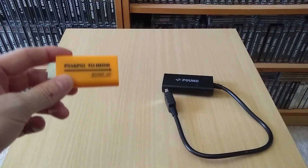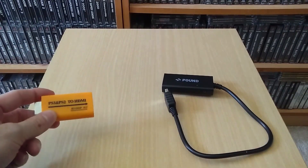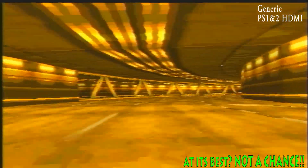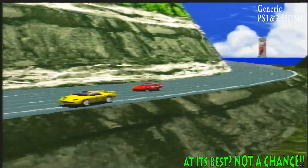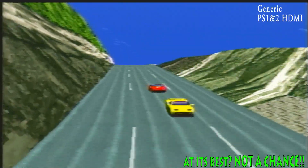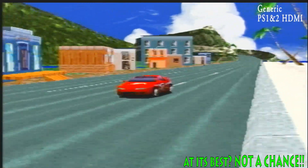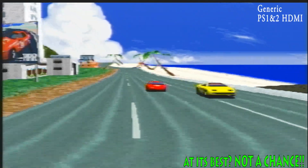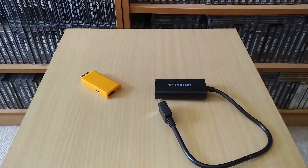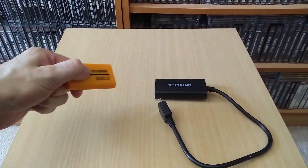Looking at the output from the generic adapter running Ridge Racer Turbo on a Sony PlayStation — it is absolutely awful. How on earth that guy on Facebook was saying this is the way to do it — good god, no it's not. This couldn't be any further from how to do it. It looks absolutely dreadful. I've even captured a bit of PS2 menu footage and you can see just how bad the PS2 menu looks, let alone getting into a game. So the Pound Technologies cable doesn't look too bad, but this generic thing is absolutely awful. Don't bother.